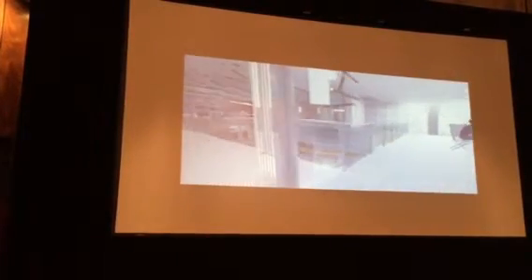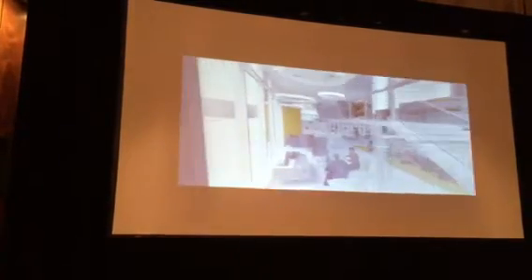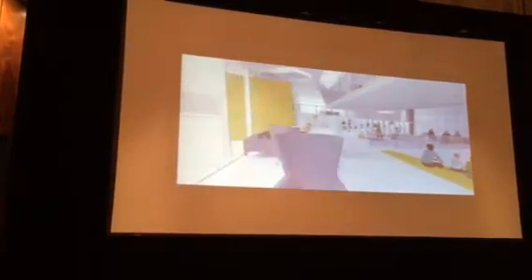The dynamic volumes within the space provide visual interest that inspires innovation, producing a campus that is buzzing with energy.